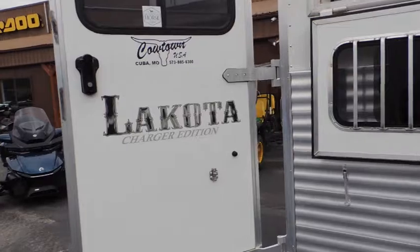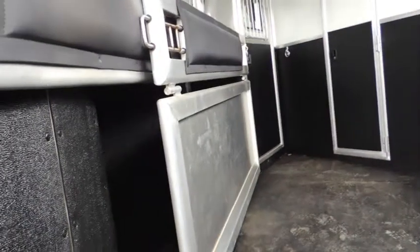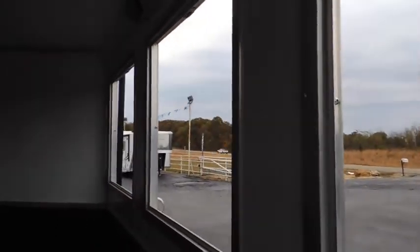A lot of these trailers we get in here are pretty heavily used. This is not one of them. You've got your slam latches, you do have your stud divider, you're fully padded, you're fully insulated. And you can see the view from here — I'll just step up in here. So you're going to have lots and lots of ventilation.